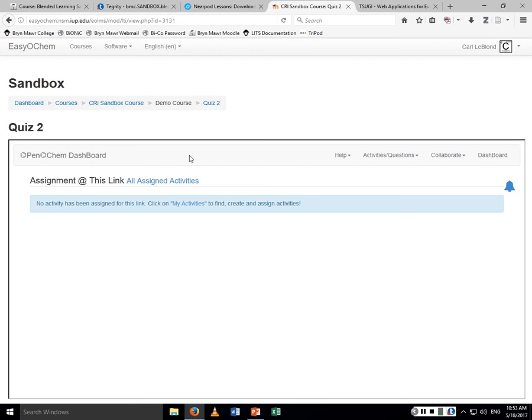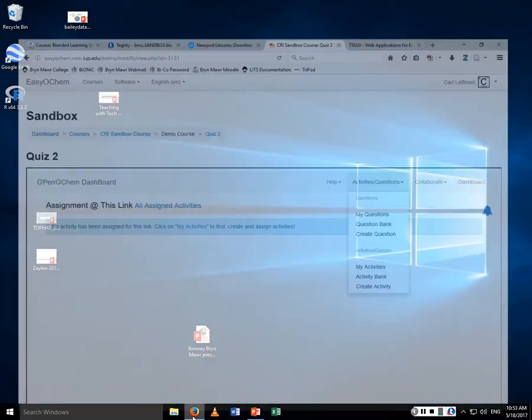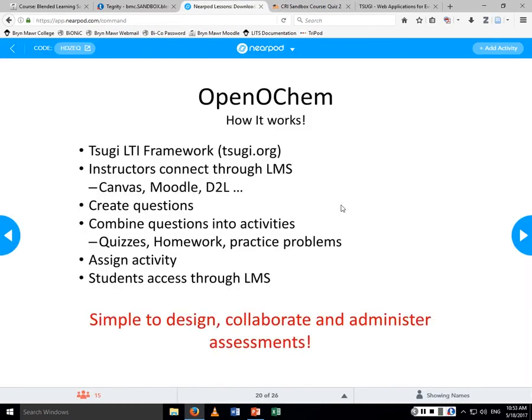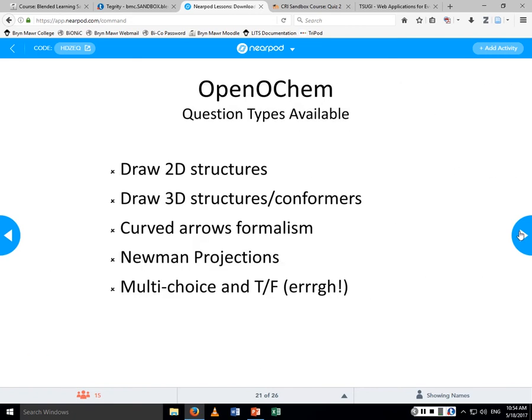Within the learning management system you can create questions and activities and assign them to your students. The instructor sets it up, connects to their LMS, creates an activity, and then students can complete that activity via the LMS as well. Grades are transferred automatically.